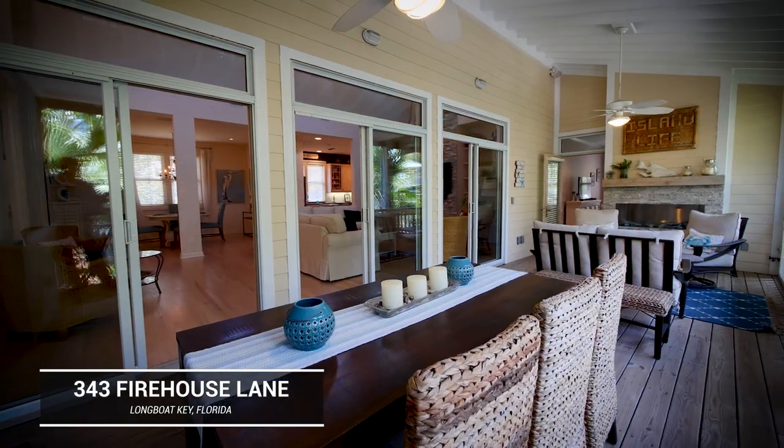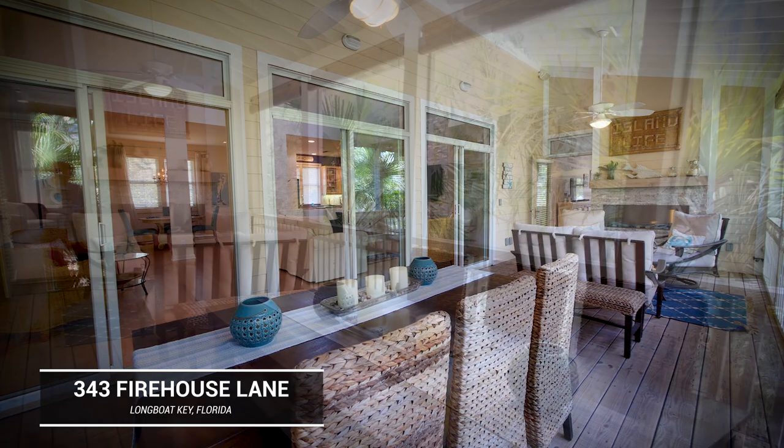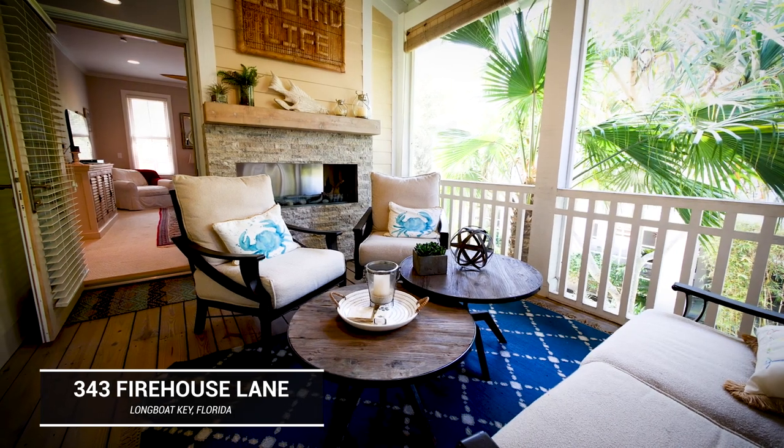This home is absolutely perfect for entertaining. It literally has four separate outdoor areas — the covered lanai area is beautiful with exposed beams, all screened in, and easily accessible to all areas of the house including the master bedroom. It's a pleasant place to spend quality time with the people that you love.